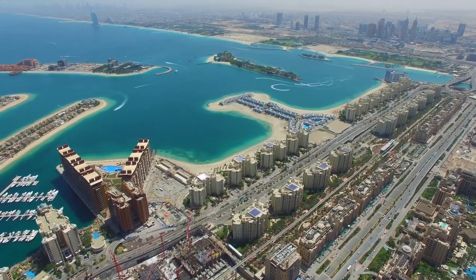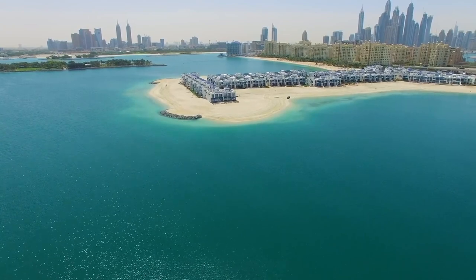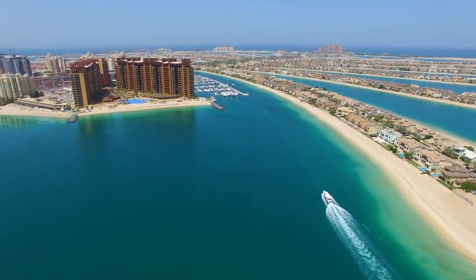And with that, it's time to end our video. Which of the magnificent homes we toured today is your favorite? Let us know in the comments. Like this video and subscribe to the channel for more amazing videos like this. We'll see you in the next video.